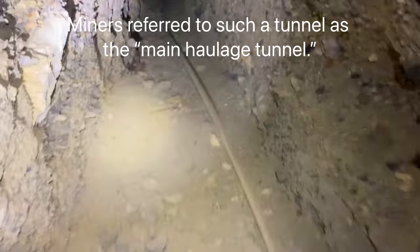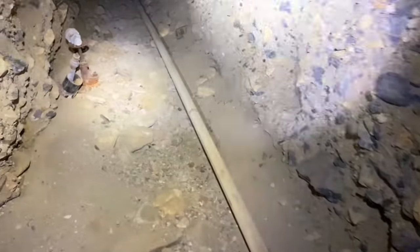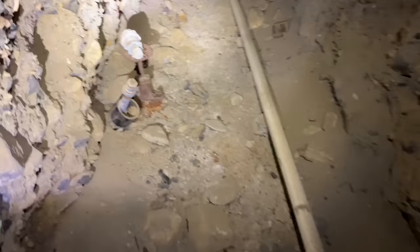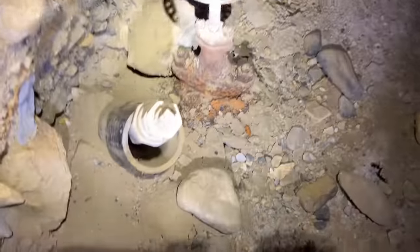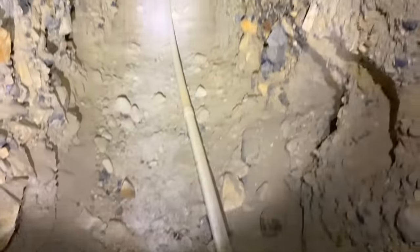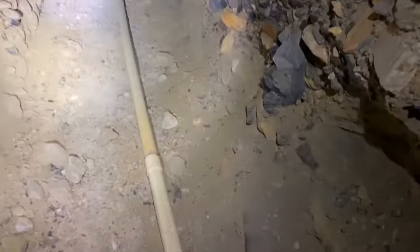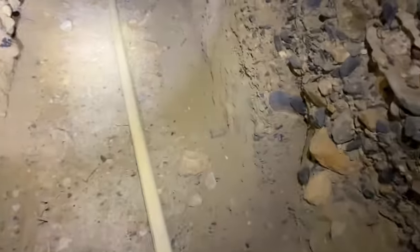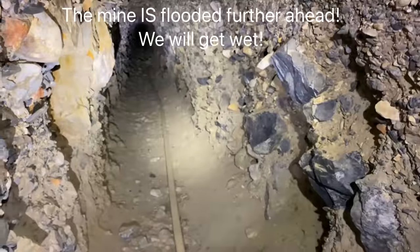Right up here there's some pipes — for the first time I've seen some pipes. It looks like they've been capped off. I believe this pipe that's been in the tunnel the whole time is a drainage pipe. I think the mine is flooded further up here.